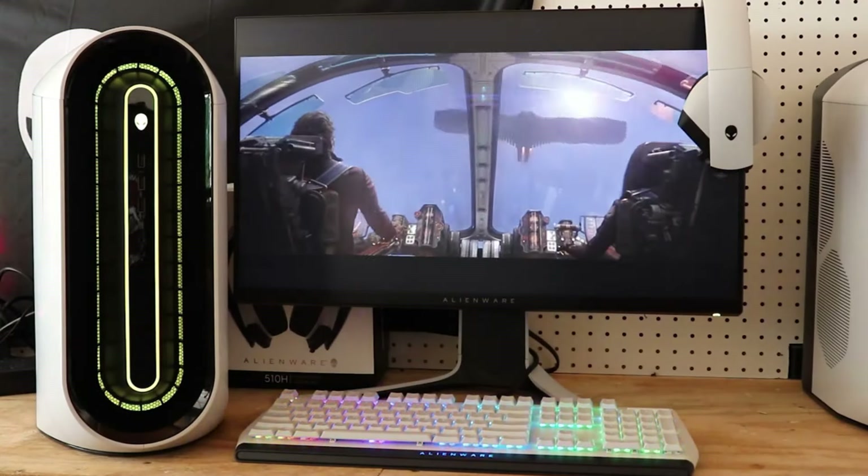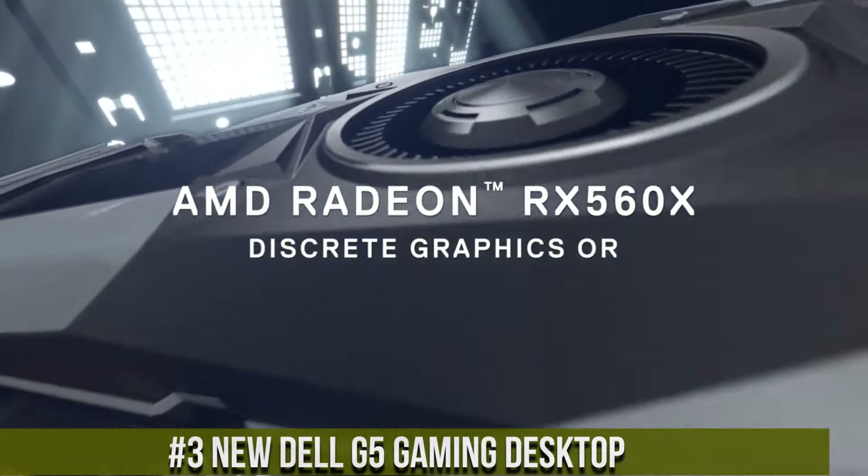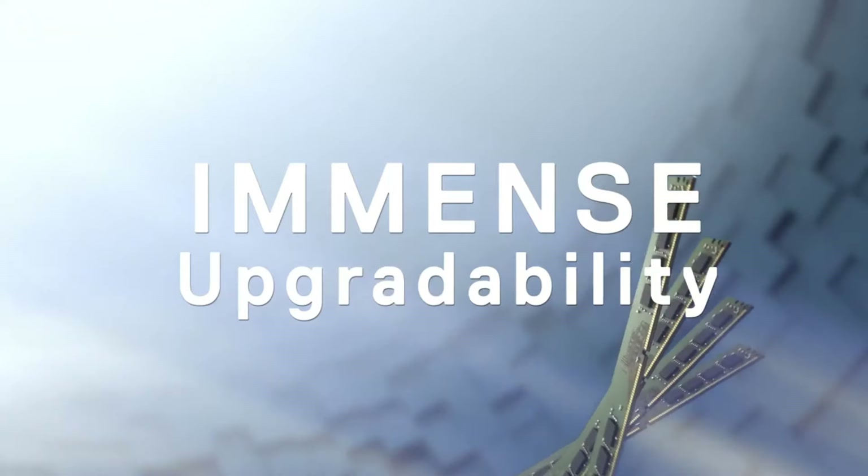With a wide range of configurations available, from budget-friendly options to high-end powerhouses, gamers can easily find a PC that suits their specific needs and preferences. Say goodbye to the complexities of DIY builds.